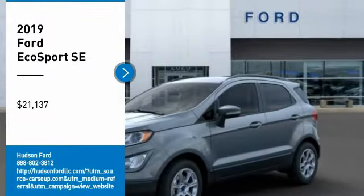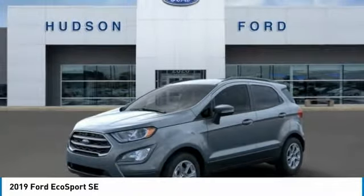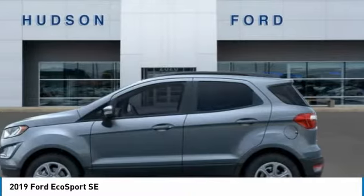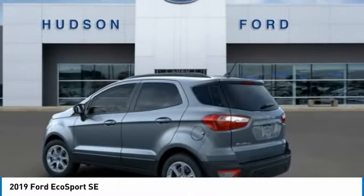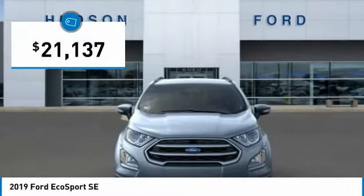Make a great choice today with the 2019 EcoSport. The Ford EcoSport has an upgraded interior that provides you all the features you could ever want. It also offers the functionality of an SUV, but in a size where you feel in control, and is priced below $25,000.